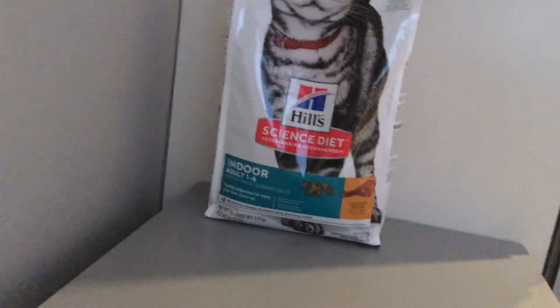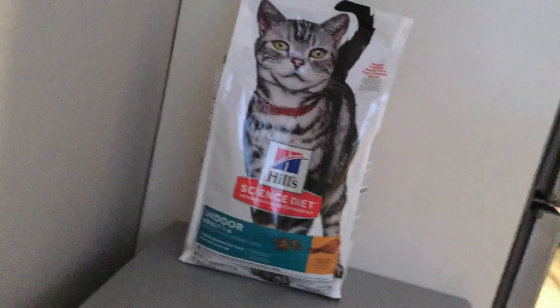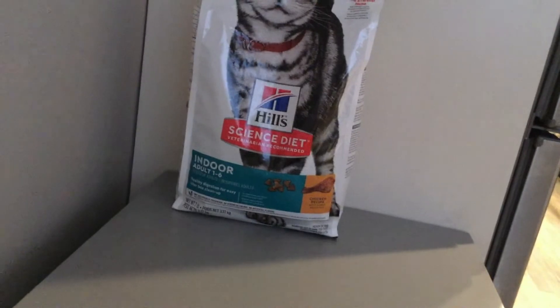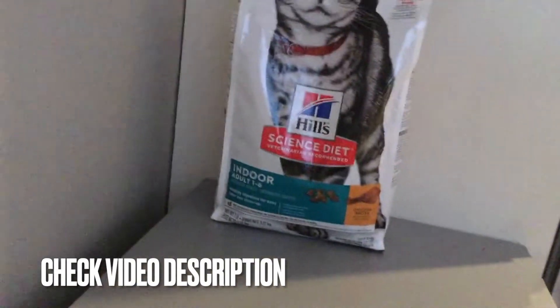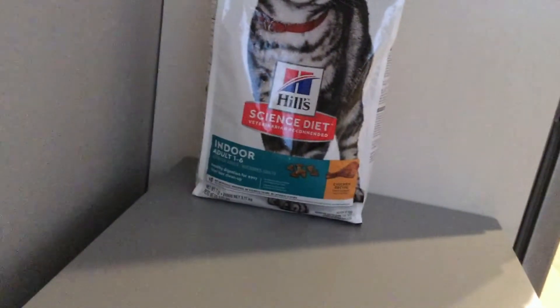Since the pandemic started it's been super hard to find certain foods. I actually had to switch her wet food around because of the aluminum shortage — I simply couldn't find the cat food I usually buy in the store anymore. But luckily this dry food, the indoor adult one to six, has been fairly easy to find in the store, so I haven't had too much of a hard time getting it.